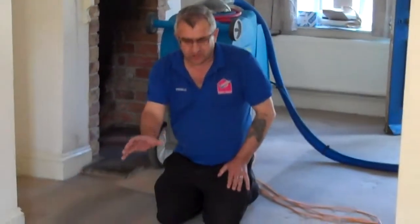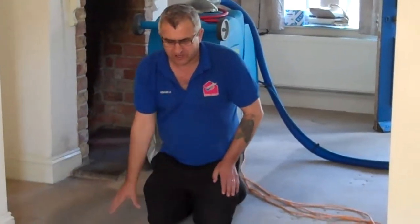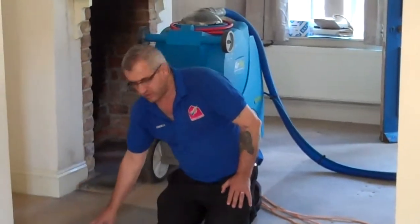We are going to clean this with a proper steam clean to do a thorough clean. We will show you the process and what it is going to look like when it is finished.